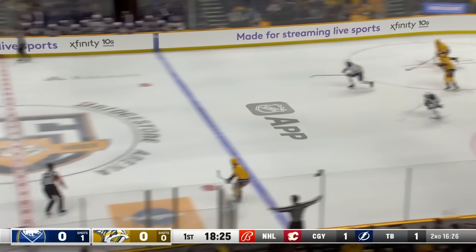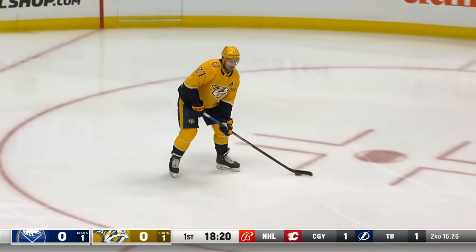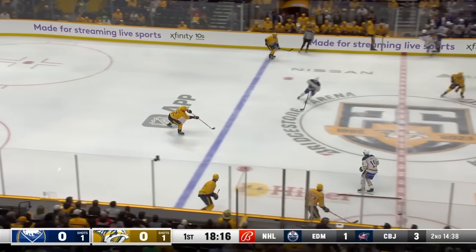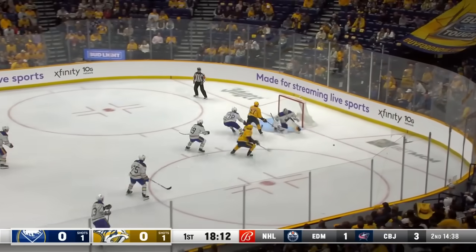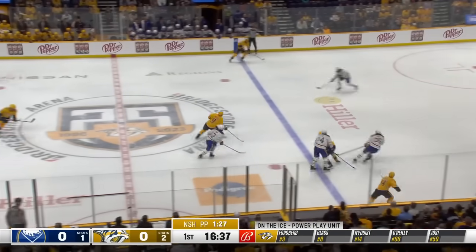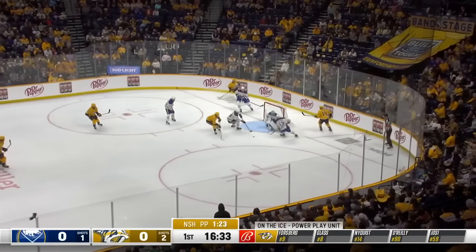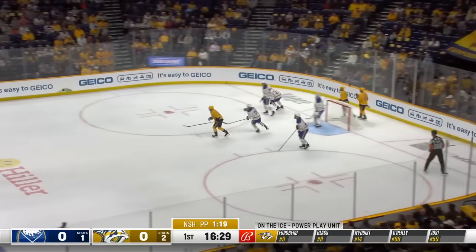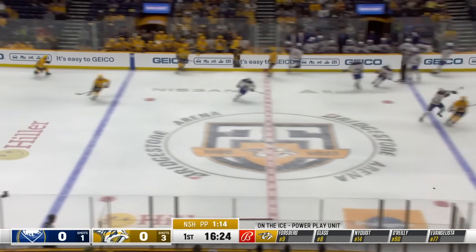Eric Comrie's got to be a little rusty. He has not started a game since February 15th, and this is only his second game since December the 5th. You can tell there's rust, and the Predators are really pressing. O'Reilly to Forsberg, over to Nyquist and a great save by Comrie. You wouldn't be able to tell that Comrie hasn't played much — a couple of dandies here in the first four minutes.